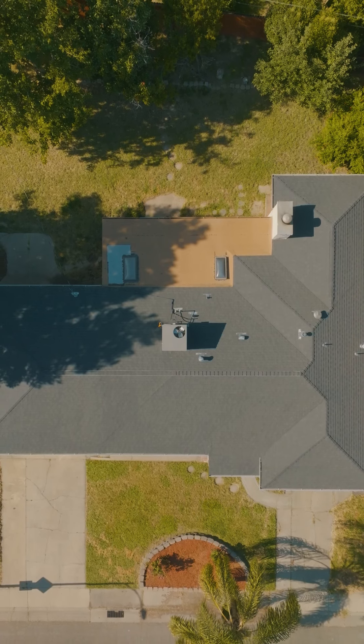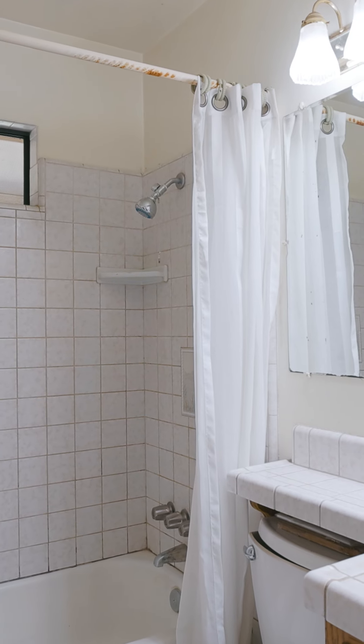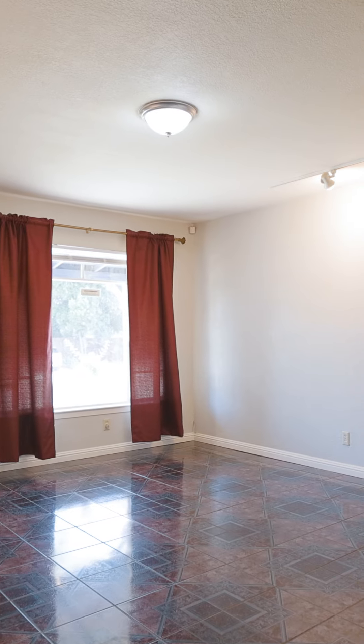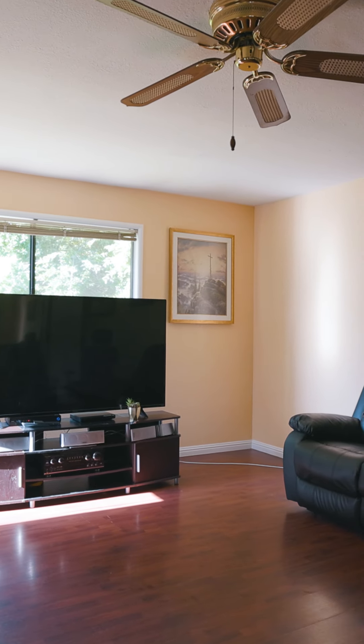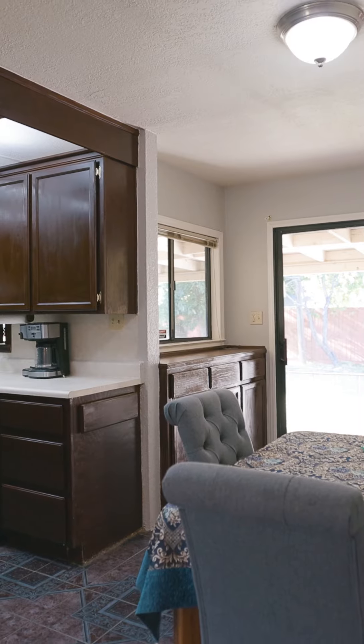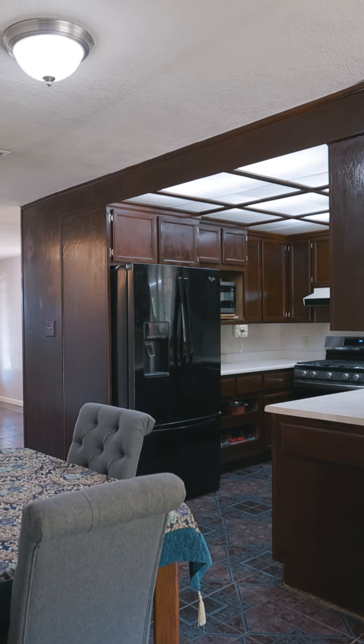Sitting on a large, private, quarter-acre lot with four bedrooms and two bathrooms, this spacious home offers ample room for your family to grow. The open floor plan provides the opportunity to create spaces that work for your lifestyle, all centered around the kitchen, which is the heart of every home.